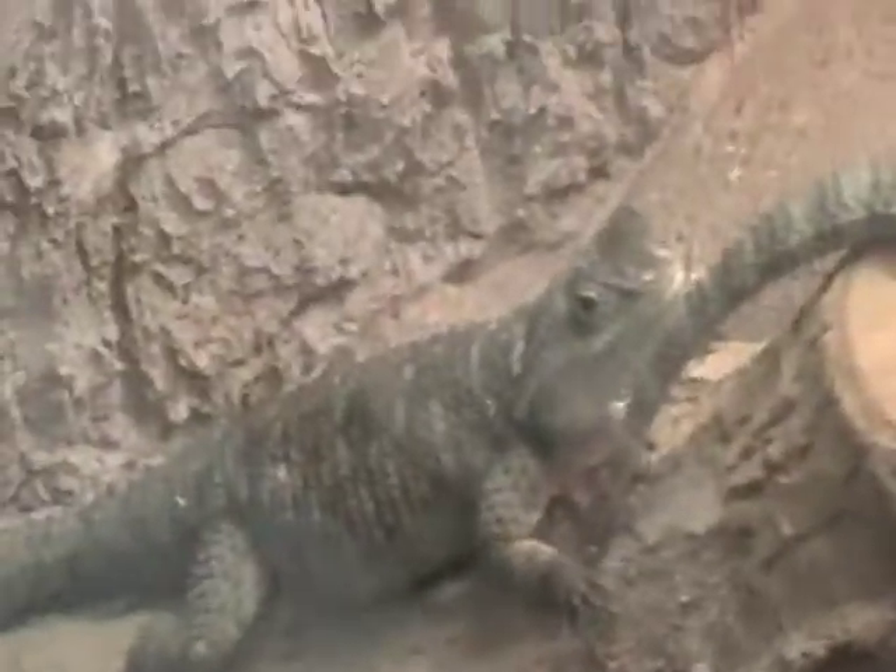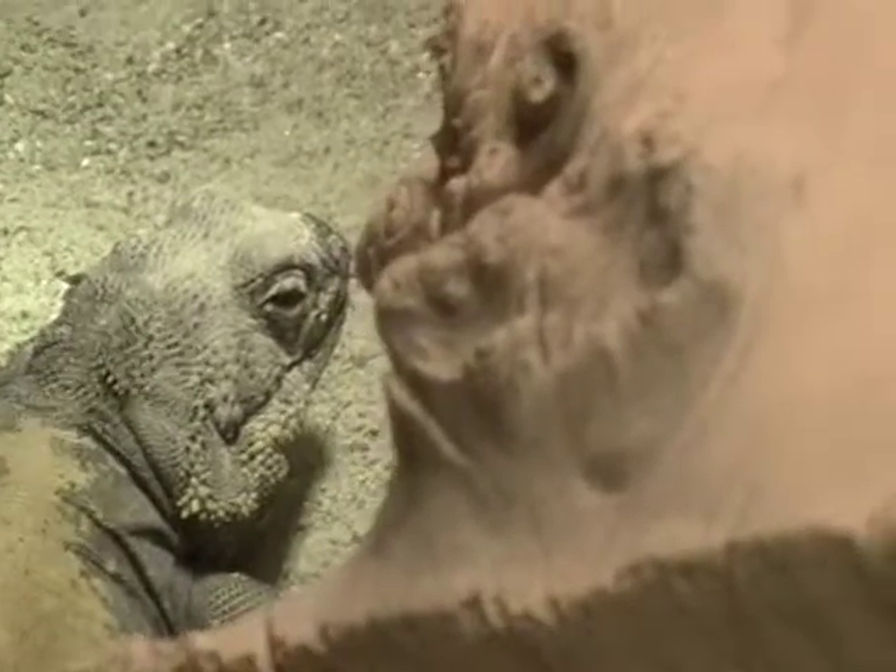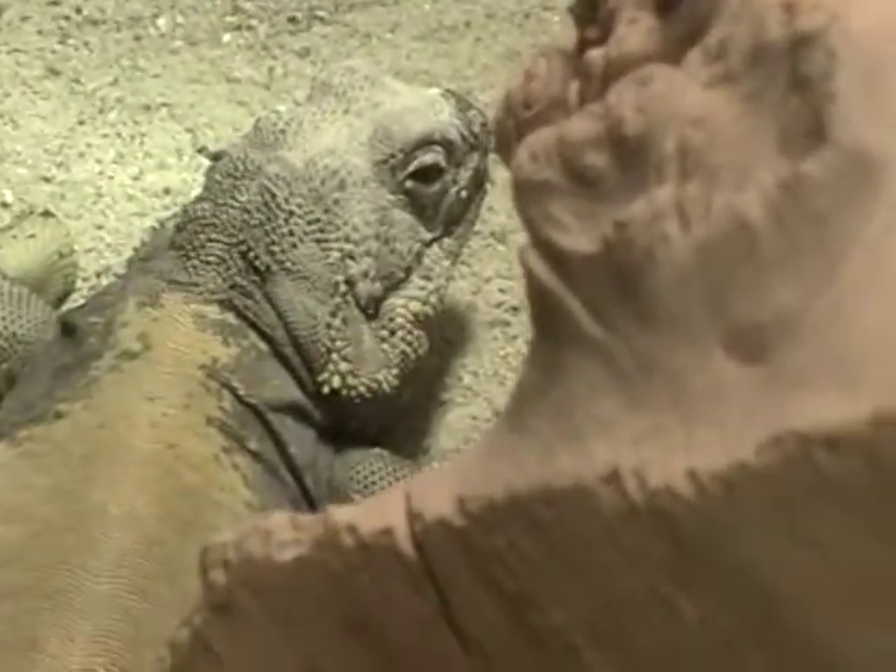Over here we've got some desert spiny lizards, three of them. There's one over there on the rocks. And then up in here, it should be a centipede but it's not. We've got a chuckwalla — a big lizard.